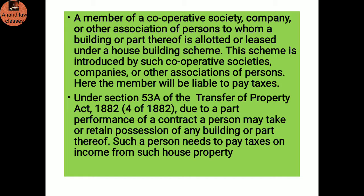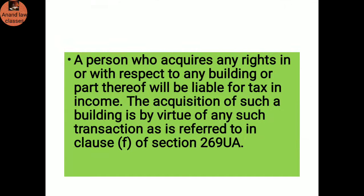Under Section 53 of the Transfer of Property Act 1882, due to part performance of the contract, a person may take or retain possession of any building or part thereof — such a person must pay taxes on the income from such house property. Also, a person who acquires any rights in or with respect to any building by virtue of any transaction referred to in clause (f) of Section 269UA will be liable to pay taxes on that income.